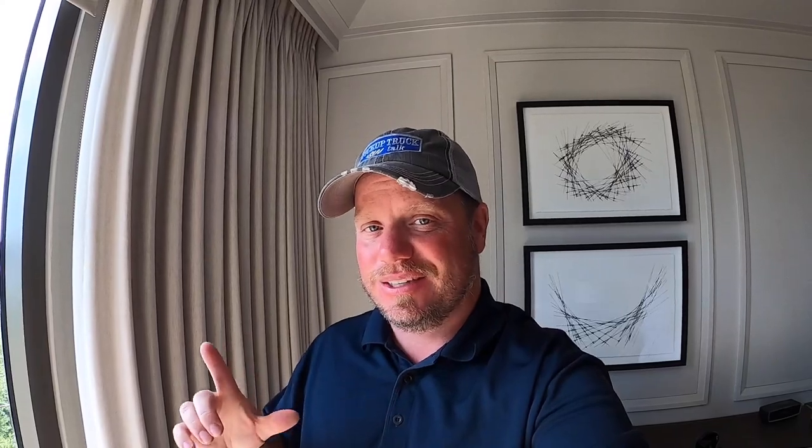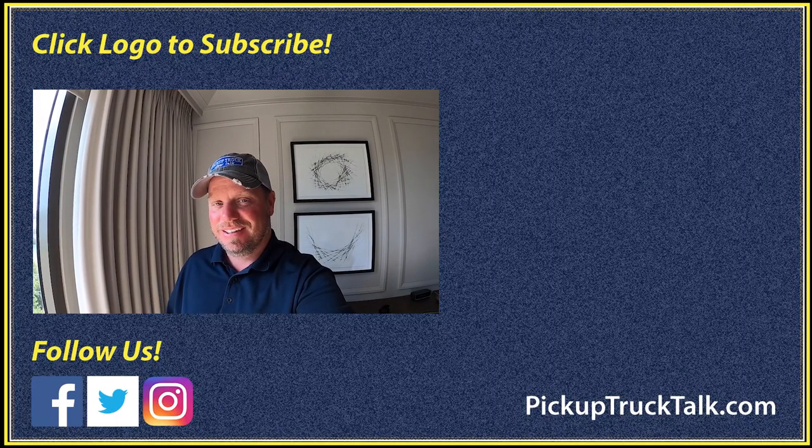So there you go — those are my thoughts. Check out the other video over here, website down below. As always, thanks for watching. I'll see you down the road.